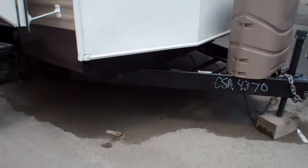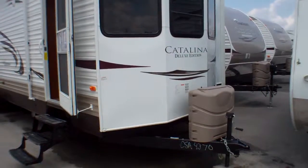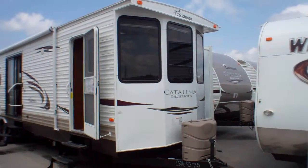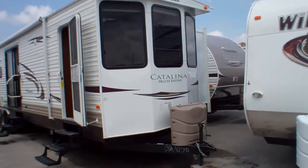Up front here we've got a removable tongue, so once on site this could be removed if you do want to have a more landscaped front — perhaps plant some trees and shrubs up front. We've got 30-pound propane bottles and if the tongue is removed they can be moved around to the side. No issues there.